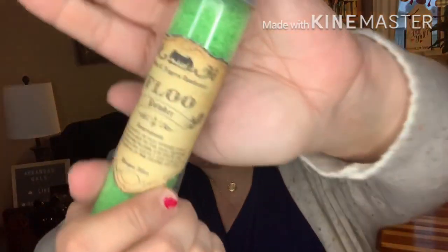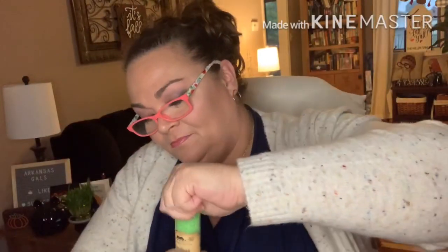I think this is the last one — Floo Powder bath salts! The label is really cool. Oh, that smells so good — my mouth immediately started watering. Very citrusy smelling — is it lemon or lime? It smells fantastic, my mouth is literally watering. What a fun box!